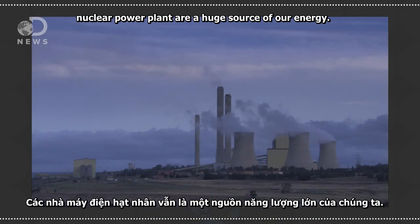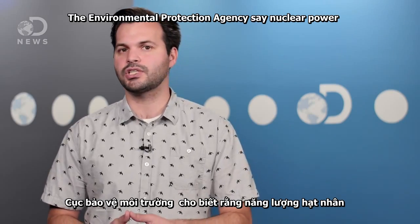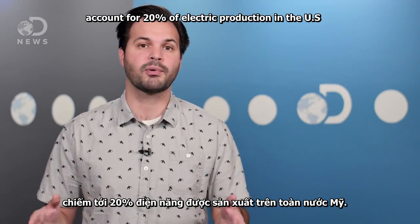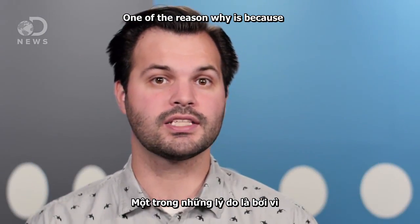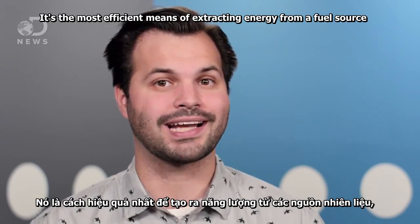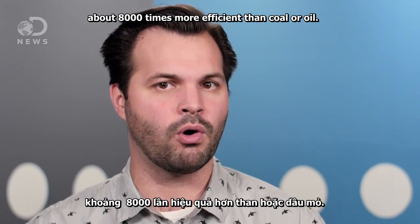Despite the controversy they often raise, nuclear power plants are a huge source of our energy. The Environmental Protection Agency says nuclear power accounts for about 20 percent of electricity production in the U.S. One of the reasons why is because it's the most efficient means of extracting energy from a fuel source, about 8,000 times more efficient than coal or oil.